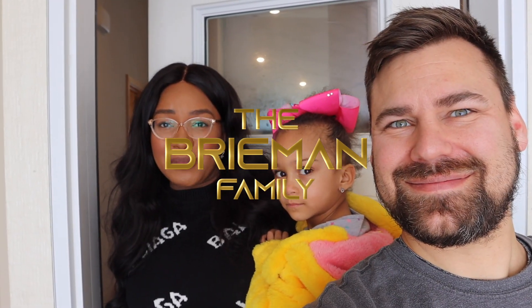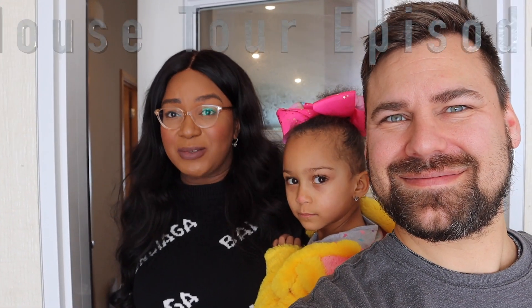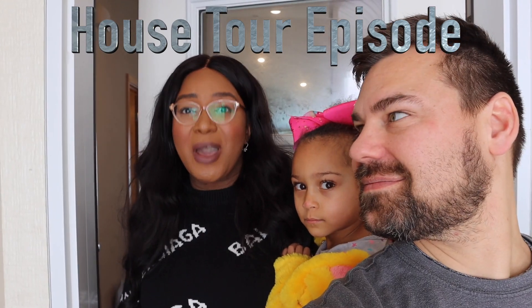Hey guys, welcome to the Bremen family! Today we're going to be giving you a house tour of our fabulous home, so stay tuned.